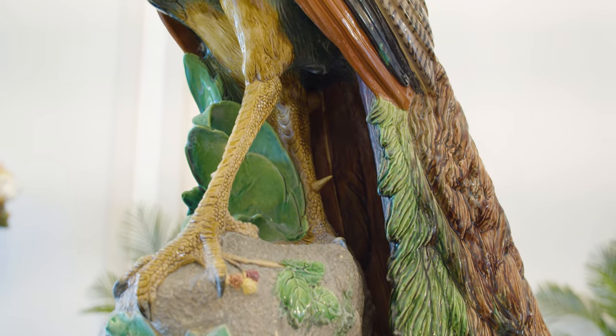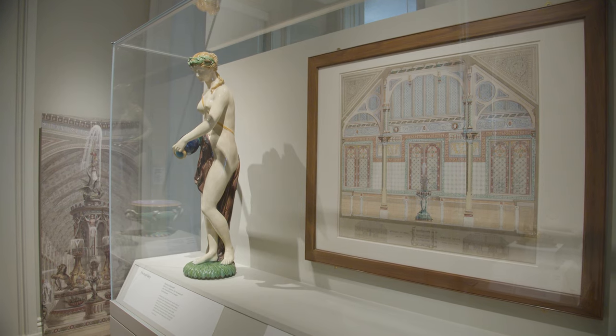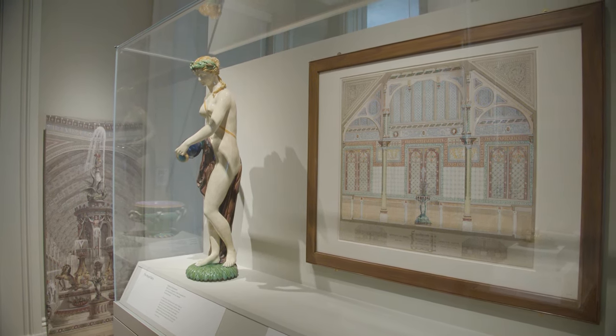The bird is native to South East Asia and a symbol of Mughal rulers. Through the use of Majolica tiles at the Royal Dairy in Windsor, the ceramic was associated with cutting-edge hygiene, but the lead used to create Majolica's brightly coloured glazes poisoned factory workers.